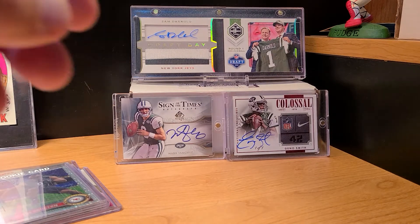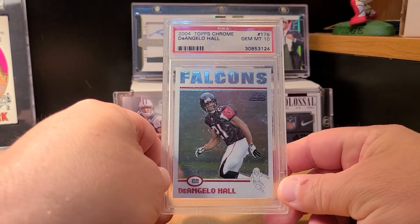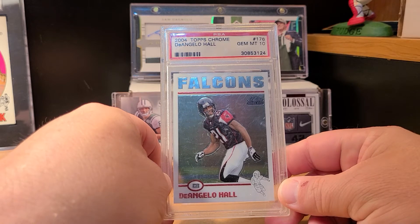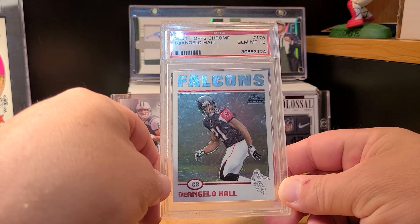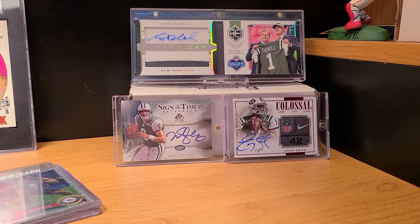Got one graded Gem Mint 10 — the slab is all scratched to hell but it's a Gem 10 of D'Angelo Hall. I may just snap it open; it's not really a high-dollar card. I think I bought it for 10 bucks or something like that, so I could snap it and just keep it in a top loader, or maybe I'll resend it — we will see.